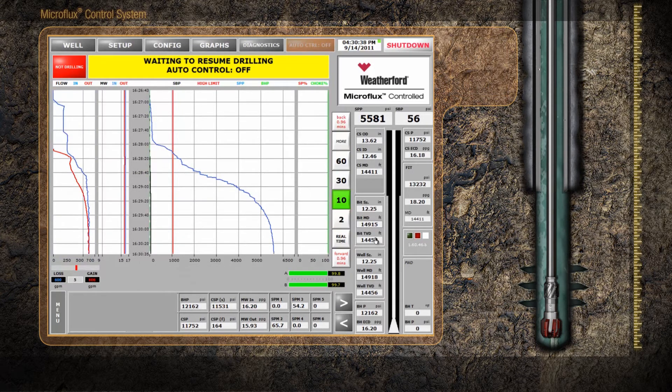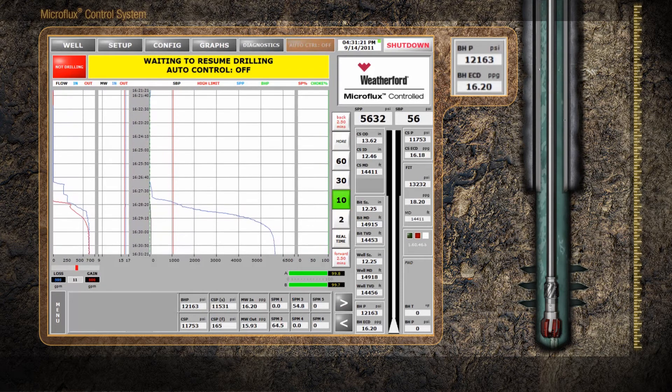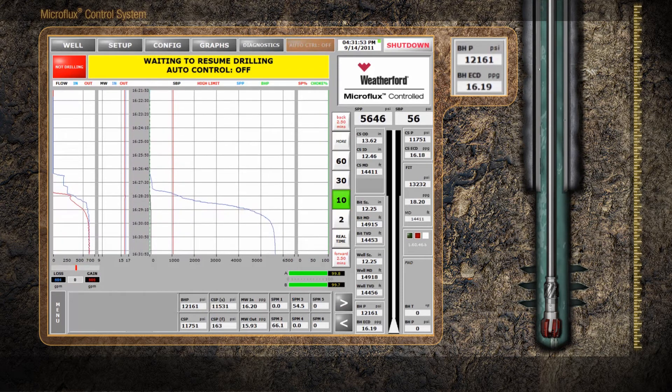Unlike in conventional drilling, increasing the mud weight is not the appropriate response here. Following the identification of a ballooning or breathing event, adhere to standard mitigation protocols.